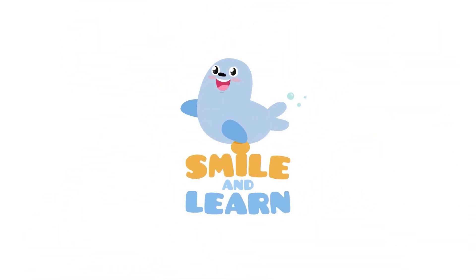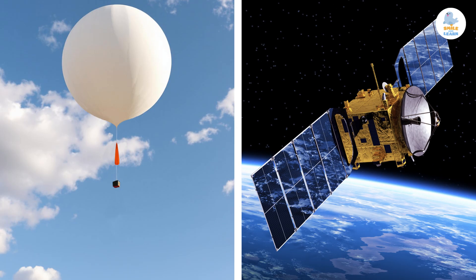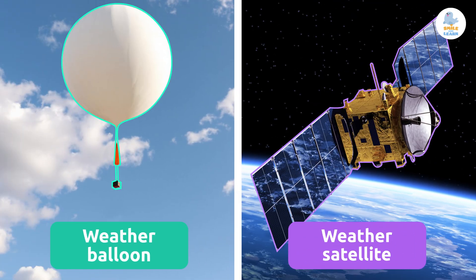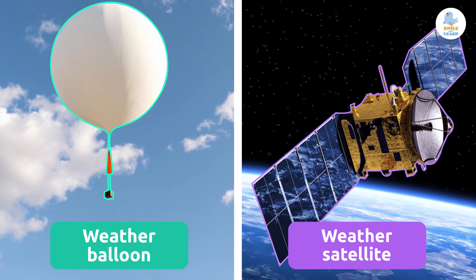Smile and Learn. Do you know what these things are? A weather balloon and a weather satellite. Two weather instruments that help us learn about the weather high up in the sky and even from space.